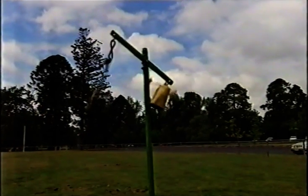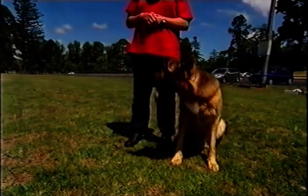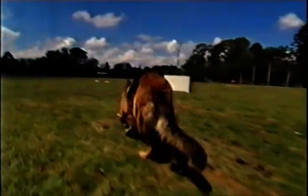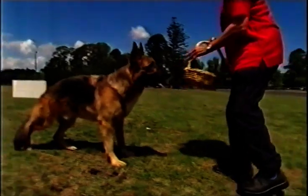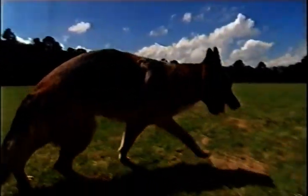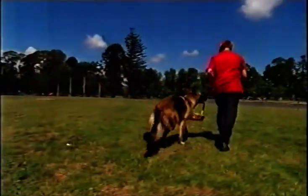Since then, Razor's repertoire of tricks has expanded rapidly. We're going to go shopping, Razor. Go and get the basket. Bring it here, quickly. Give. Good boy. Now go and get the purse. Good boy. Put it in the basket. Good boy. Now hold the basket. We're going shopping now. Good boy.